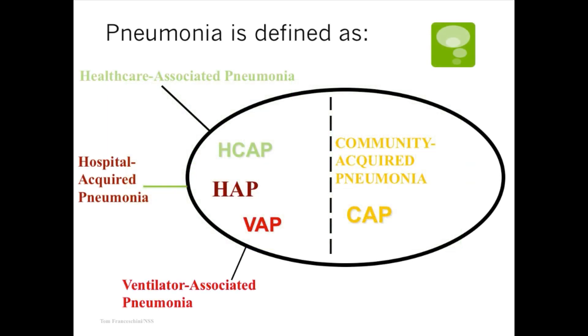Ventilator pneumonias are specifically set aside for those people who have been ventilated for 24 hours or greater and they acquire pneumonia from the ventilation, which I'll explain later why that happens.